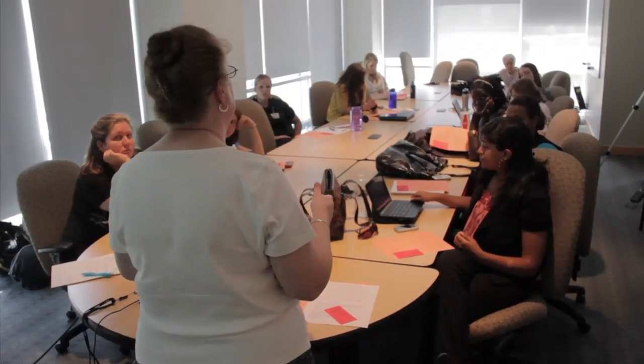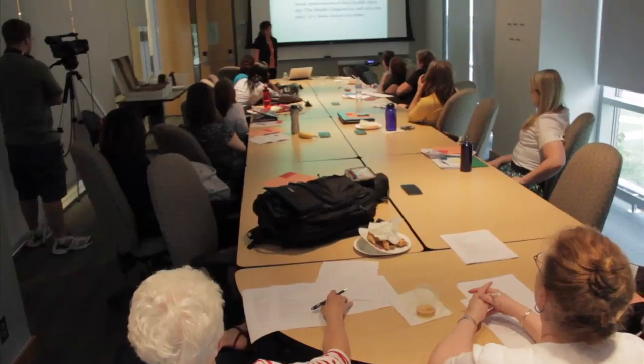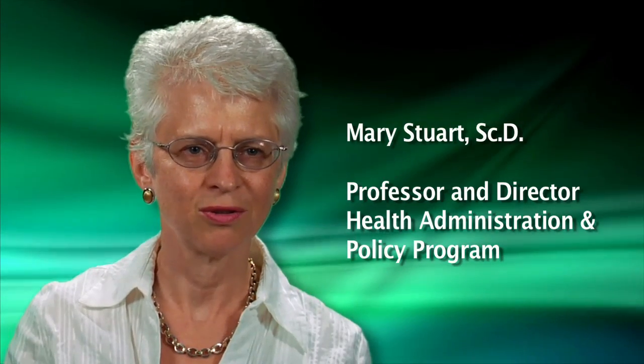Given the growth in our aging population, it's vital that we begin to learn as much as we can about the prevention and management of chronic disease and that we bring these lessons back home to the United States. The International Field Research Program grew out of my own research in Europe, looking at the programs that were international best practices designed to improve prevention and management for the high-cost healthcare users.